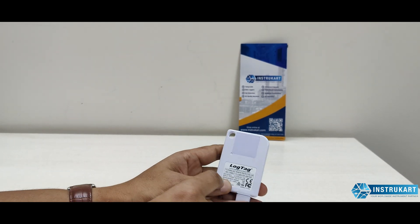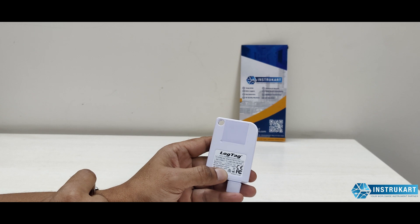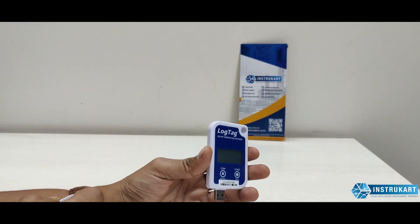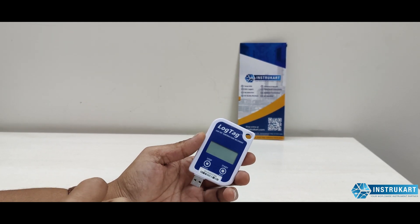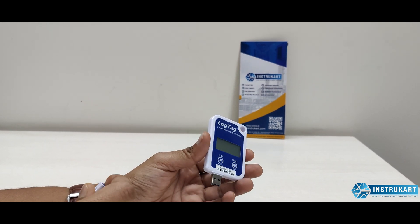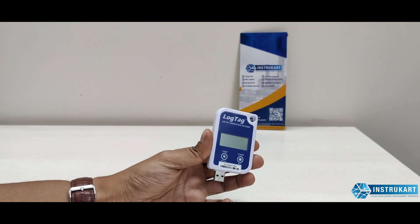The temperature range it can measure is from minus 30 to plus 60 degrees Celsius, with an accuracy of plus or minus 0.5 degrees Celsius, and up to 0.7 degrees Celsius at different ranges. The resolution for this temperature data logger is 0.1 degrees Celsius.